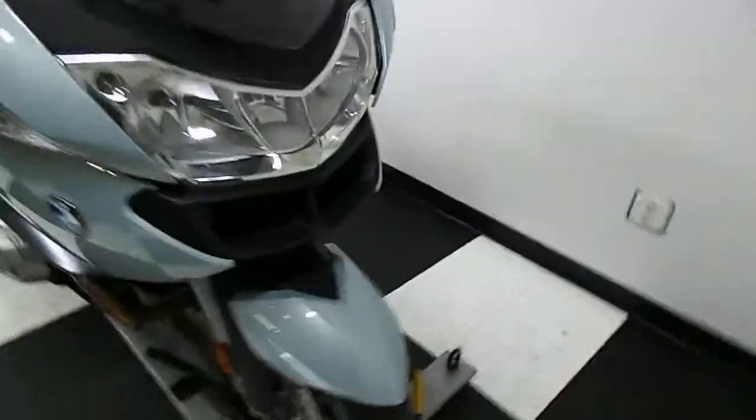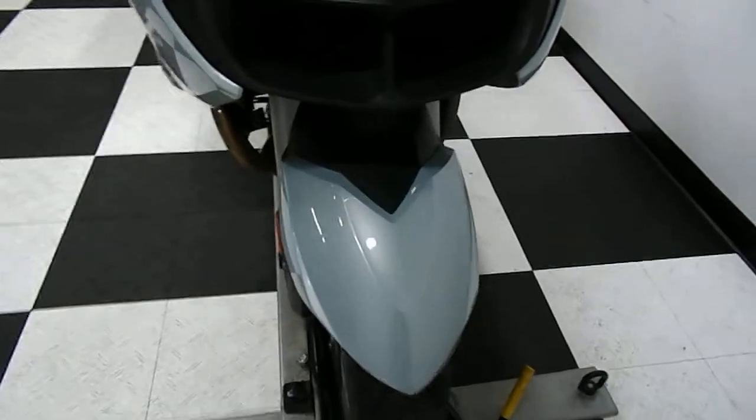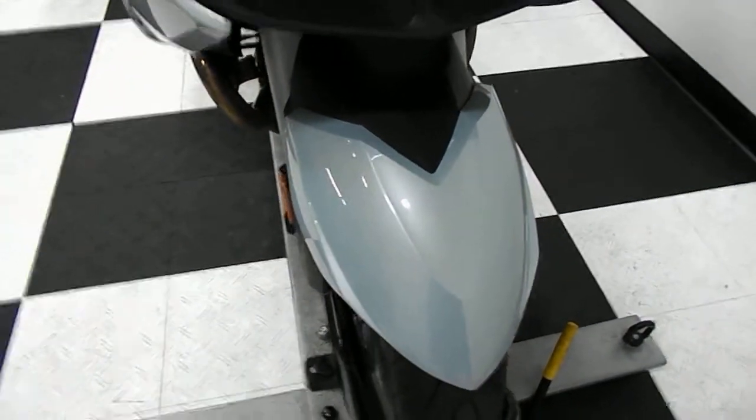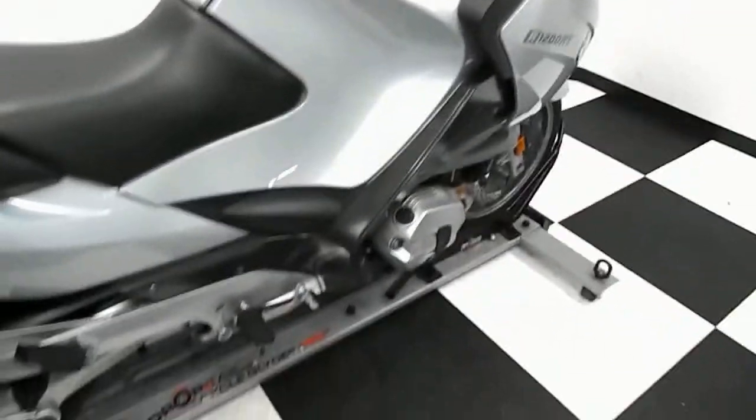This bike is pretty much immaculate. There are no rock chips, no dents, no dings. There's one little scrape on it I'll show you. Basically it looks like something rubbed up against one of the bags here. But this bike is spectacularly clean.